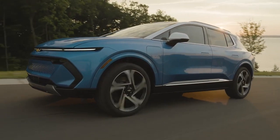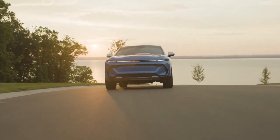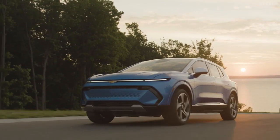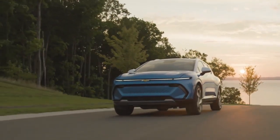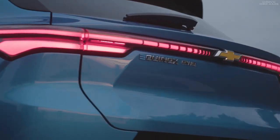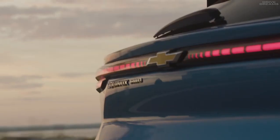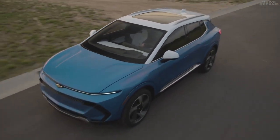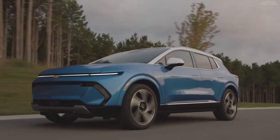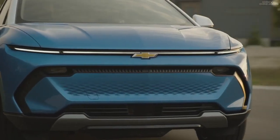The Equinox EV offers two drivetrain configurations. The standard front-wheel drive features a single electric drive unit generating approximately 210 horsepower and 242 pound-feet of torque. The dual-motor electric all-wheel drive delivers 290 horsepower and 346 pound-feet of torque. The front-wheel drive variant with a large battery pack offers a range of 300 miles, while the all-wheel drive version slightly reduces range to 280 miles.